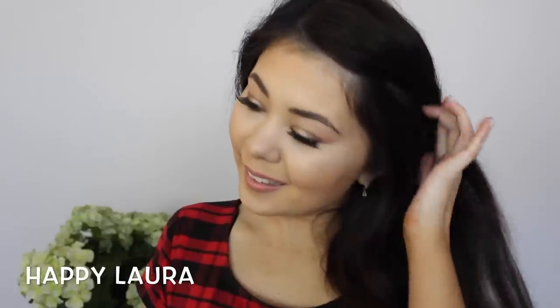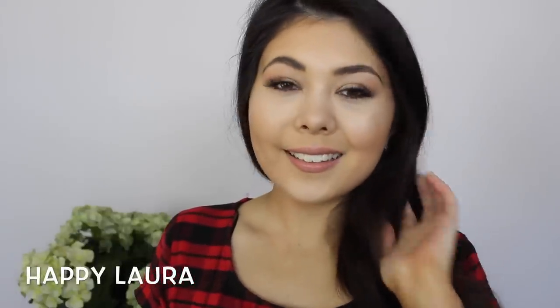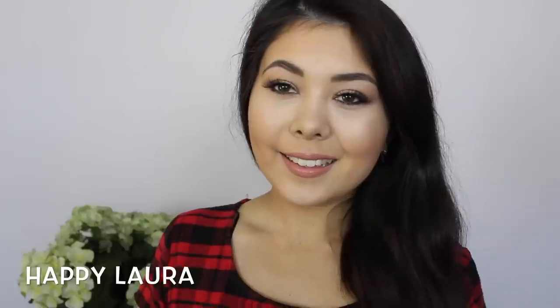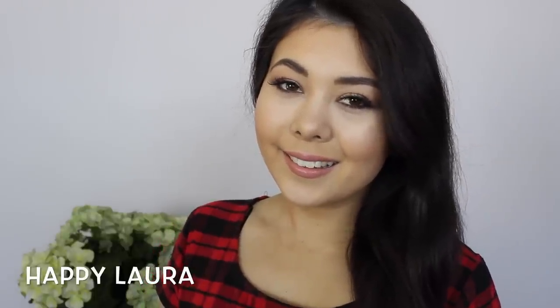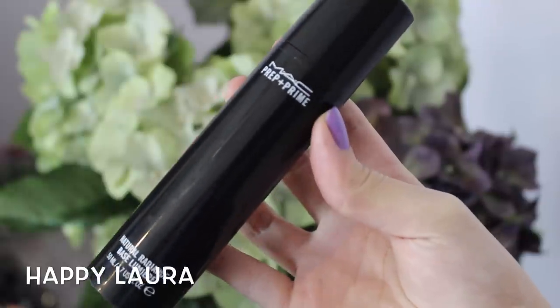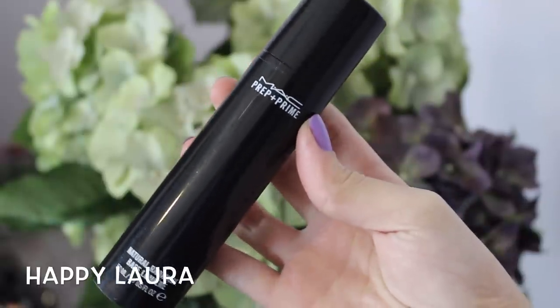Hi everyone and welcome back to my channel. Today I have this quick and easy girls night out look for you all that I wore out to the city one night with a few of my friends, so I thought I'd recreate it for you all. Starting off with my MAC Prep and Prime Natural Radiance in the yellow shade.